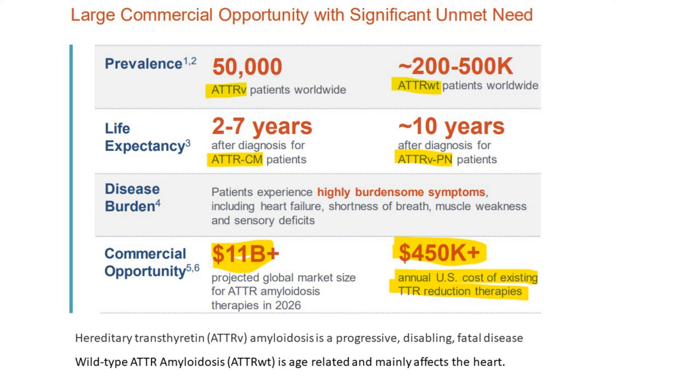Now we understand the value proposition. What's the target market? They describe a large commercial opportunity with significant unmet need, meaning they'll be able to advance this rather quickly if there isn't already a therapy that works or it's very expensive. In this case, existing TTR reduction therapy costs $450,000 a year — you can do a net present value of that and see just how much money that is. Then you look at CRISPR Therapeutics, and they're pricing a couple million dollars — it's actually cheap, all things considered.